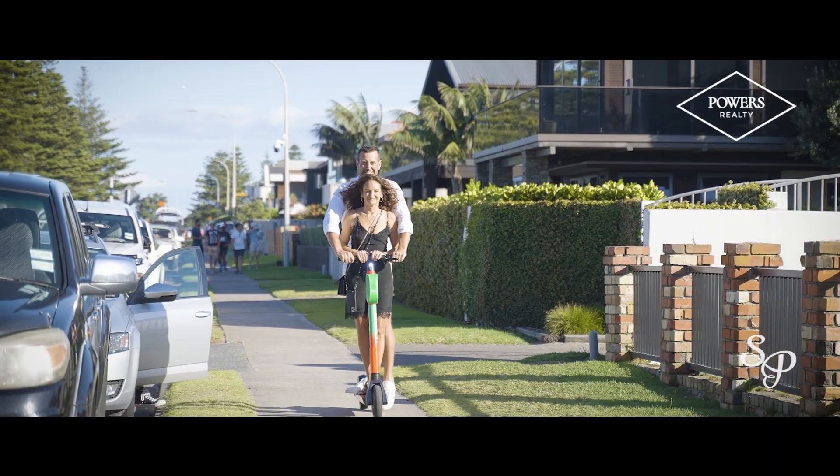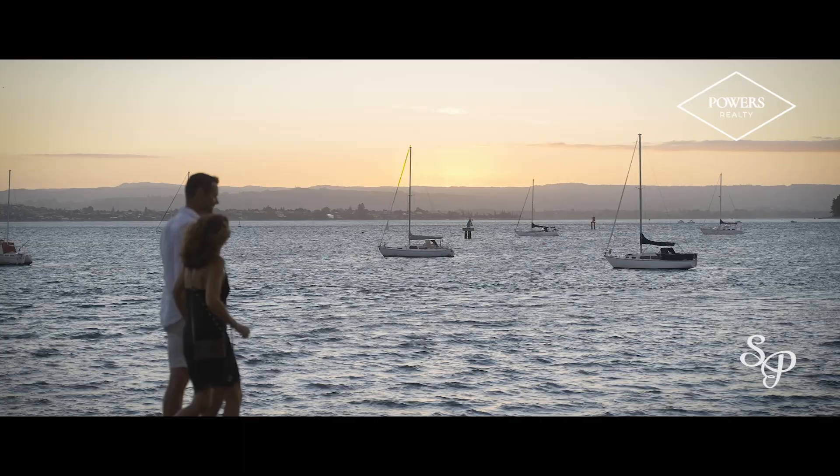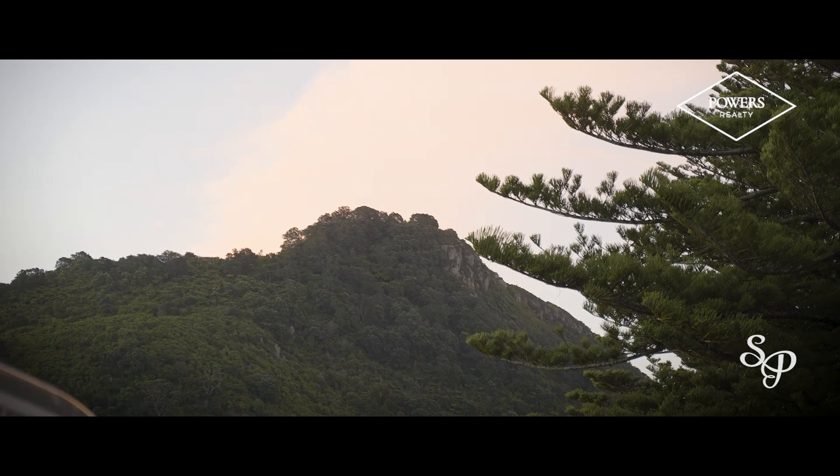Jump on a lime scooter and head into one of the Mount's world-class cafes for dinner. And catch a sunset walk on Pilot Bay after a soak in the hot pools. Life simply does not get better than this.